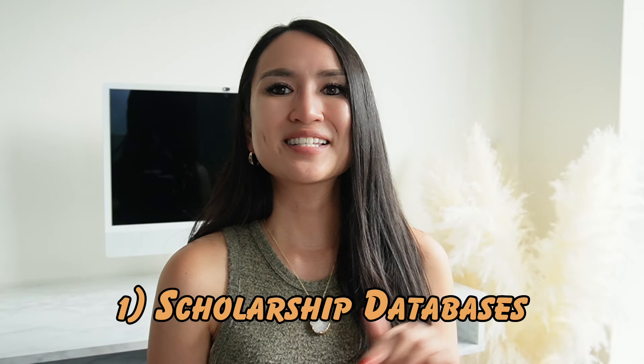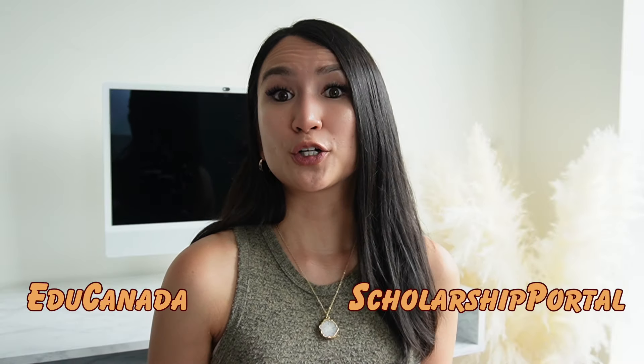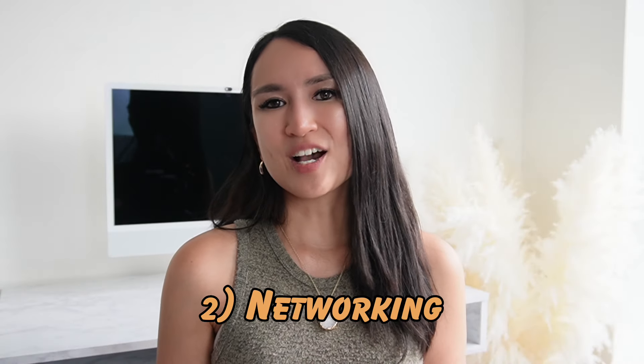Now I'll share resources on where to find scholarships as an international student. First are scholarship databases. These online resources can help you find a wide range of financial aid opportunities. Besides the platforms mentioned earlier, you can also explore databases such as EduCanada and Scholarship Portal. Second is networking and associations. Attend campus events, join online forums, and participate in student clubs to learn about scholarship opportunities through word-of-mouth recommendations.